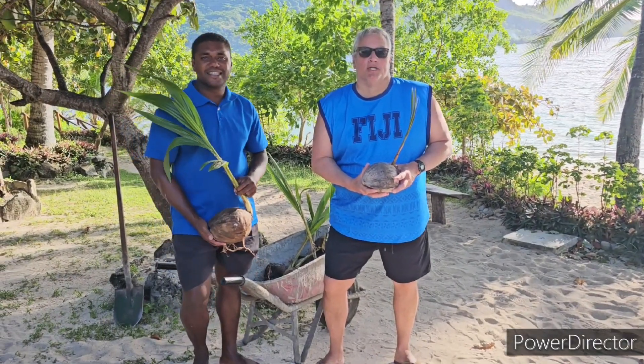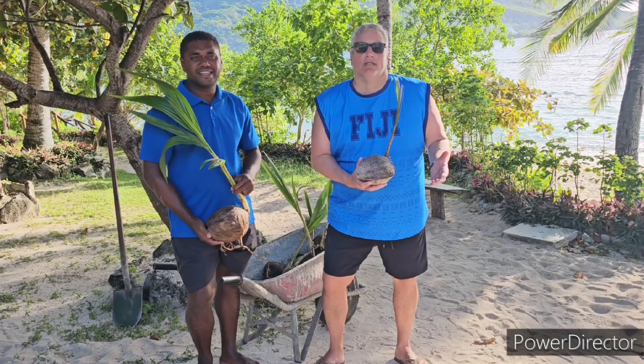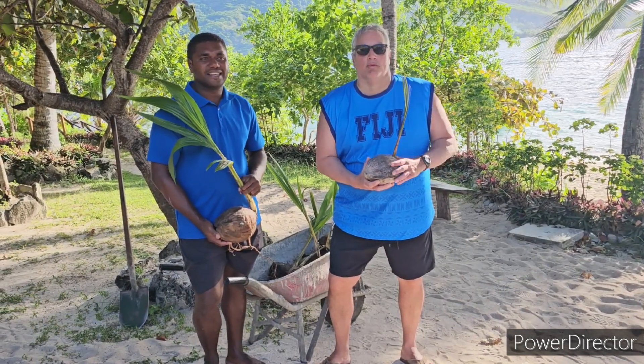Hi everybody, welcome to the tree planting project on Kwada Island. This hotel is expanding quite a bit, so what they're doing is planting more coconut trees to make the place look nicer. Here we have Aqua, who is managing the project for me.